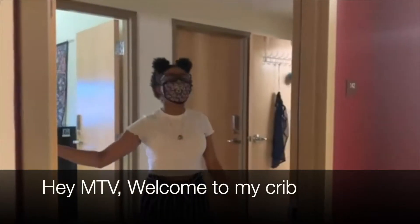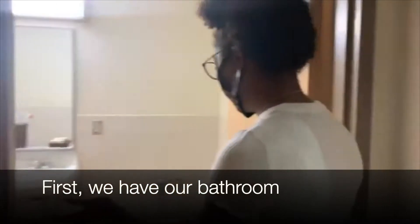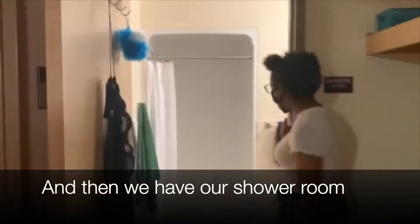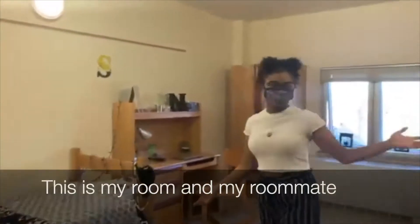Hey MTV, welcome to my crib! Let me show you guys around. First, we have our bathroom, and then we have our shower room. My suite mates aren't here right now, but I'm going to show you my room and my roommate's room. This is my room and my roommate.